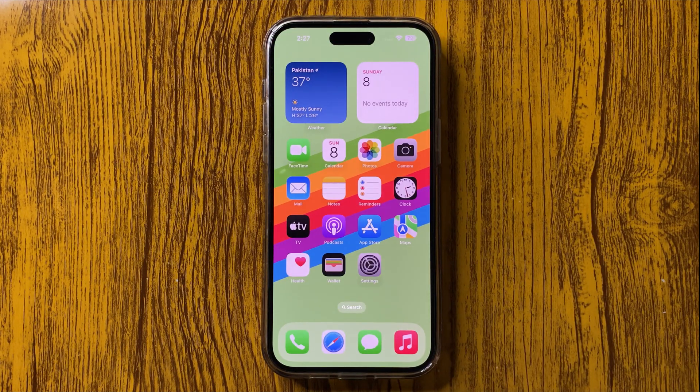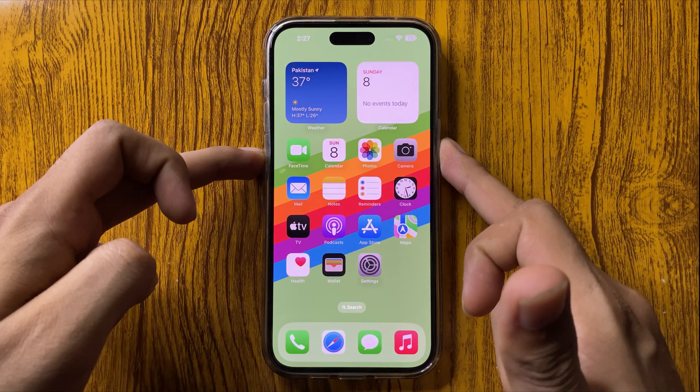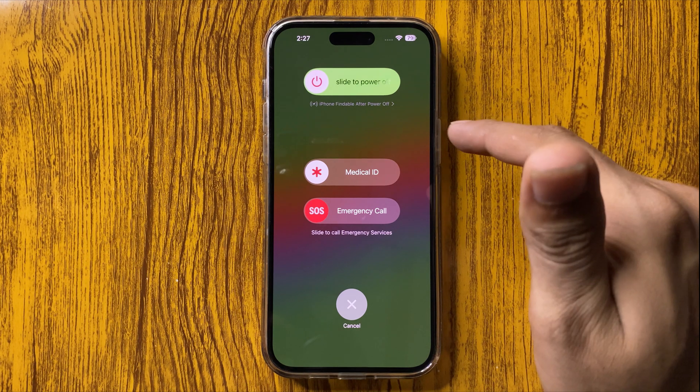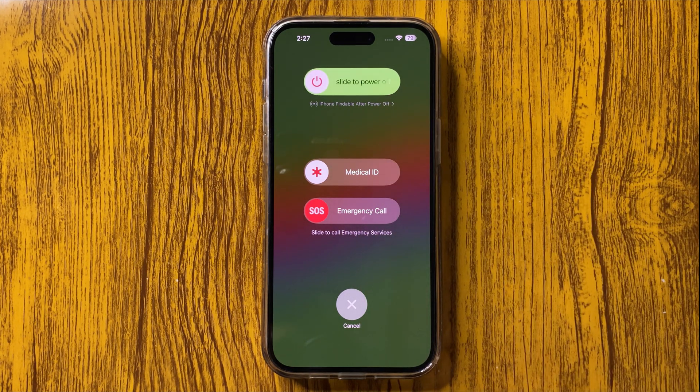I hope this will fix your issue. If you are still facing this issue, you have to restart your iPhone. You can restart your iPhone by pressing the Power key and Volume Down key, and then slide it to the right side.